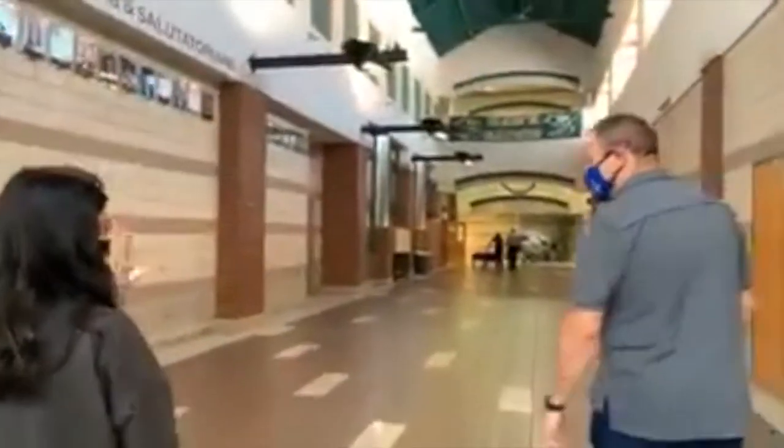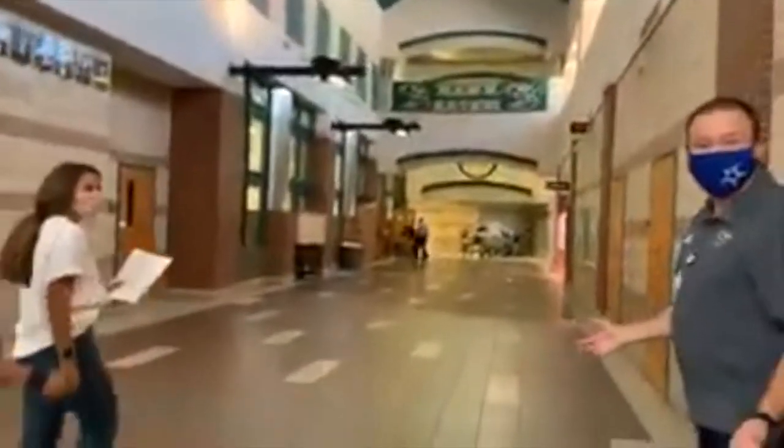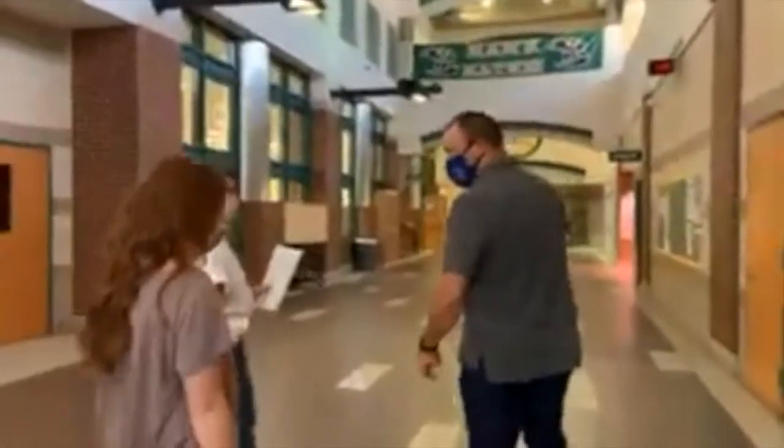Now we are walking down the main hallway. The library is going to be on the left, and then the counselor's office is going to be on the right.